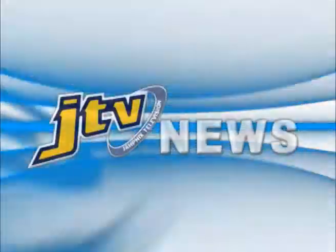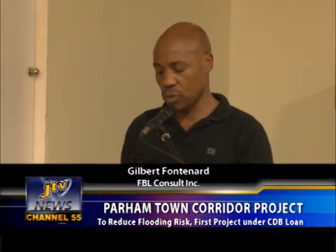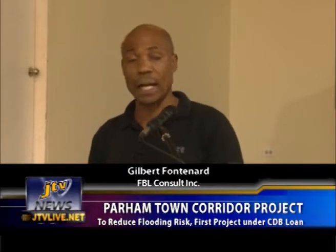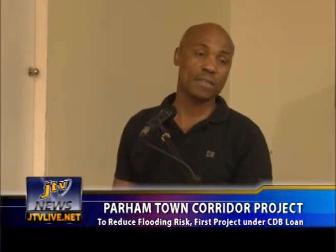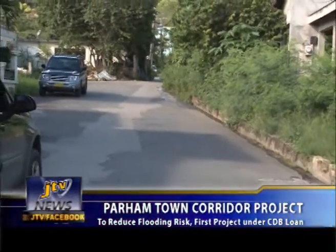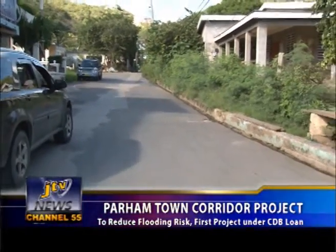He noted several issues and constraints, such as the discharge of grey water and the need for land acquisition. We have a very narrow road, and also indiscriminate discharge of grey water. The project design captures most of these issues. A major constraint is that property fences are straddling the entire road, and that is a major issue.